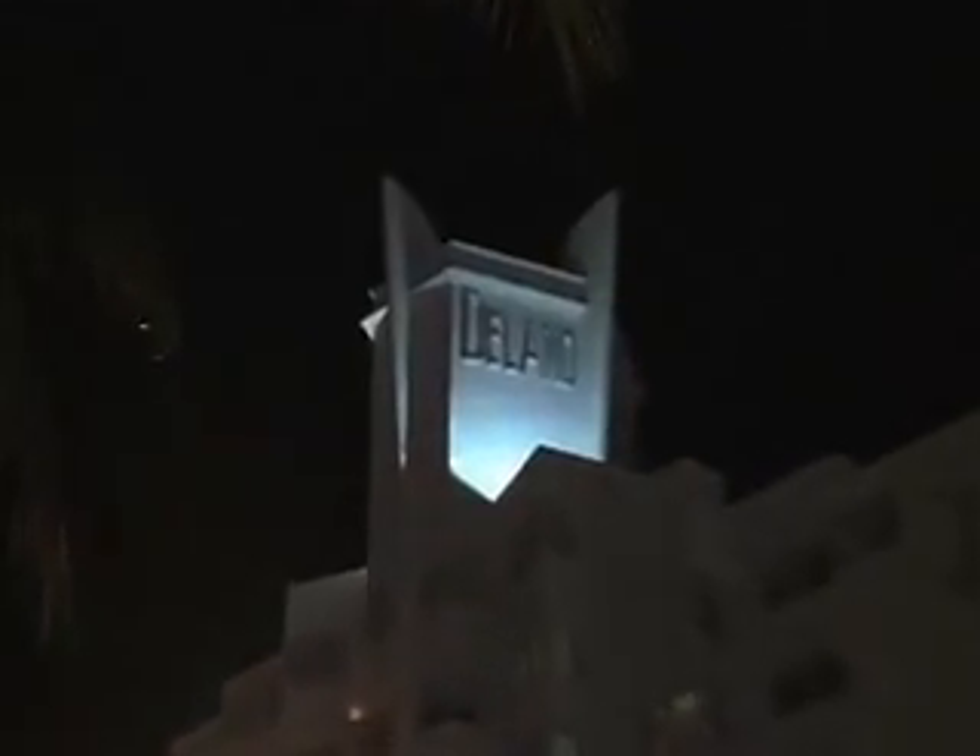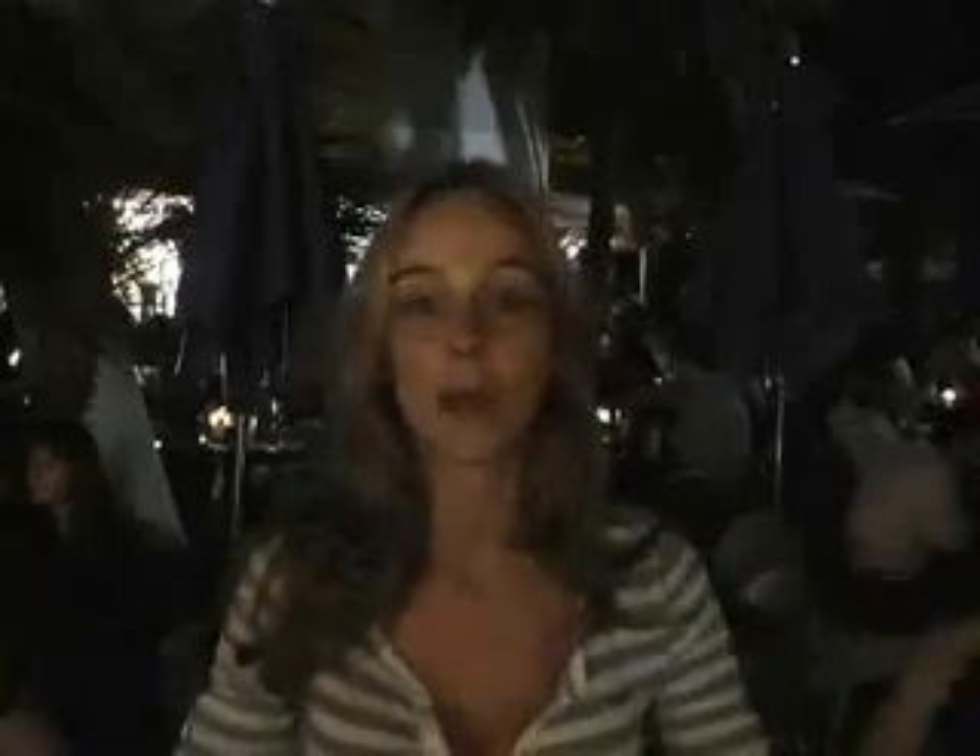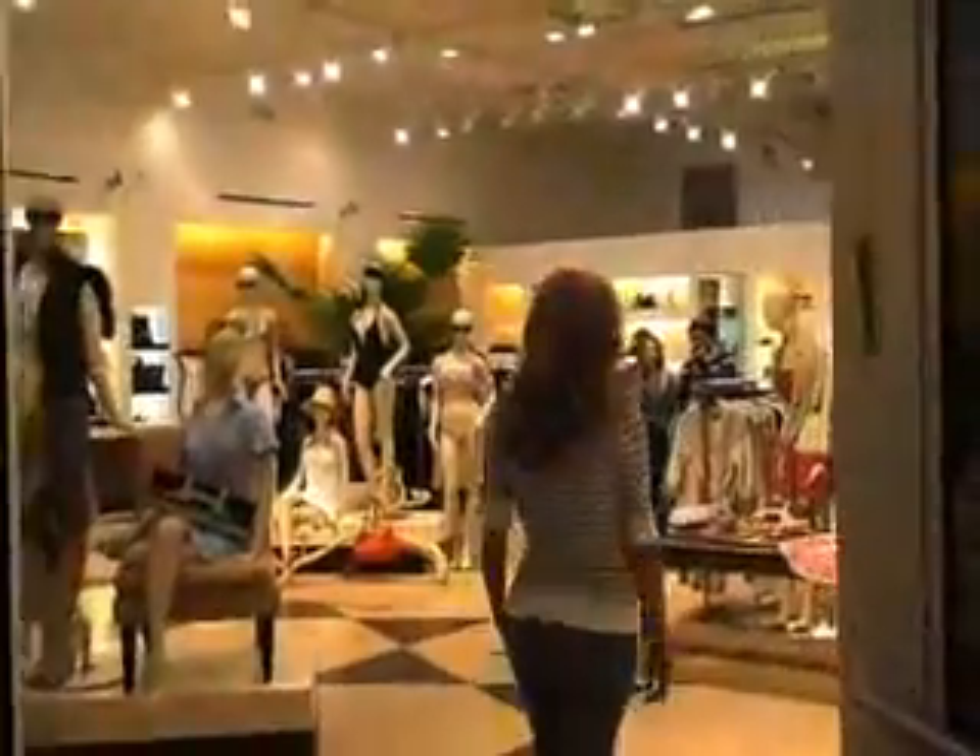Right now I'm on Lincoln Road and you have lots of restaurants, lots of stores where you can shop day and night. It's pretty cool — lots of tourists come here as well as the locals.